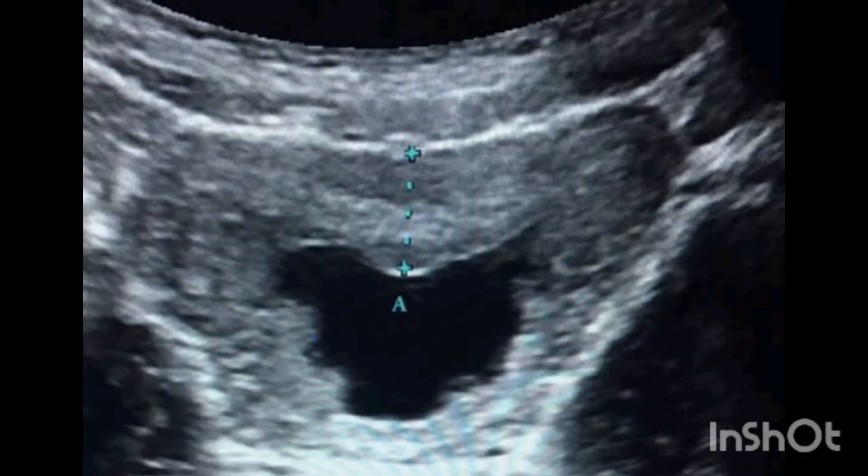Another image of an inadequately filled bladder with the wall thickness up to 9 mm. So this is a markedly thickened bladder wall and it indicates cystitis.